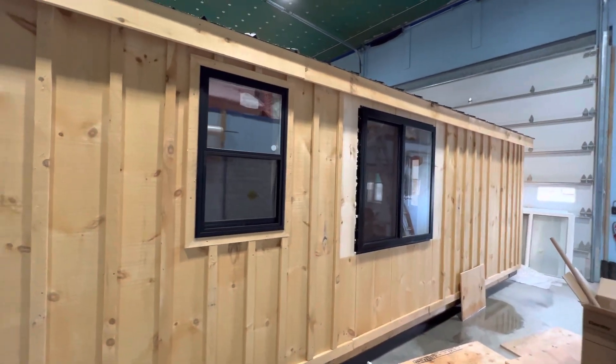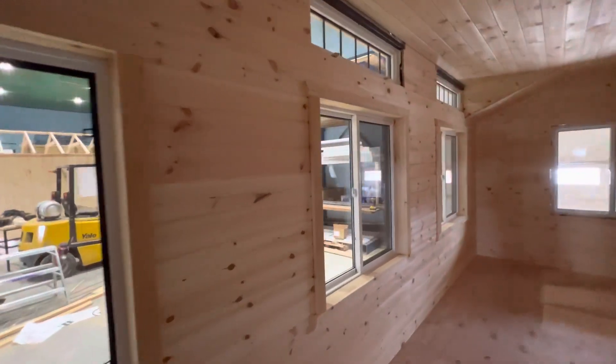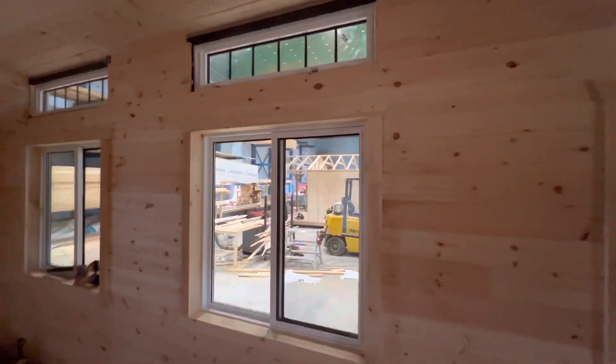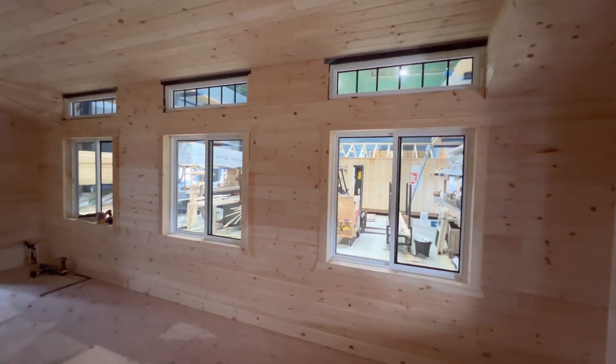Let's take you back inside our 12 by 24 Simcoe model and check out this wall of windows — that looks so good. This is my wife's design choice; she's much smarter than I am. This is going to look over what we would consider sort of an open field.